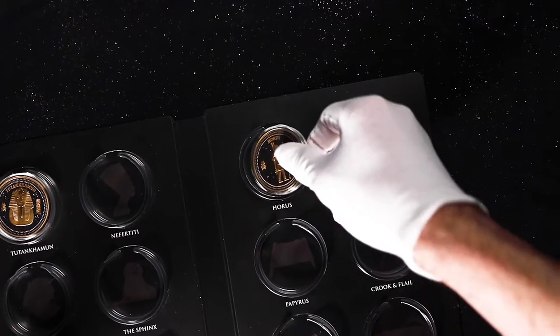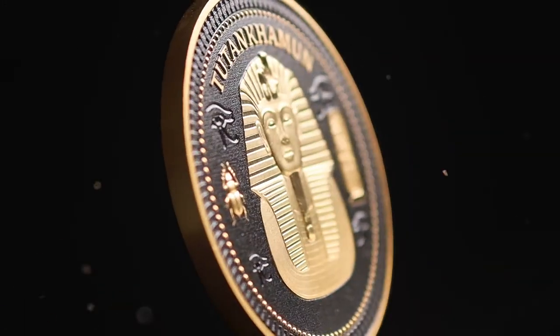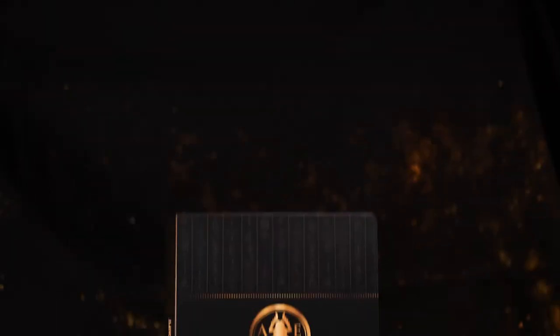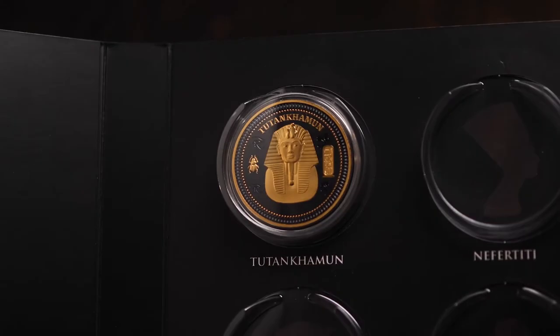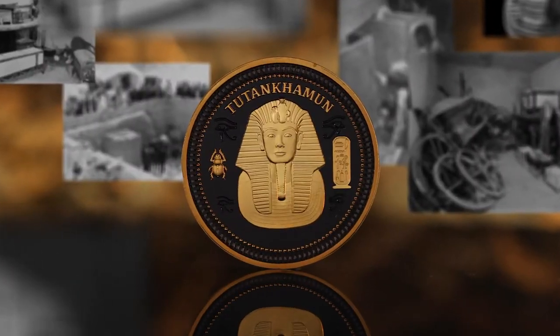You can collect these intricate coins with our completely flexible subscription, receiving one coin each month. You can pause or cancel at any time. In your first delivery, you will receive the Tutankhamen coin and a completely free premium collector album to house your growing collection.